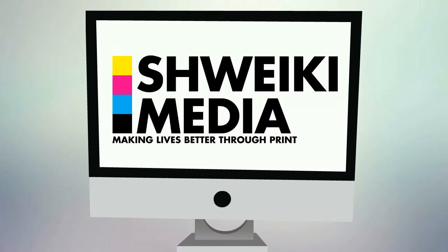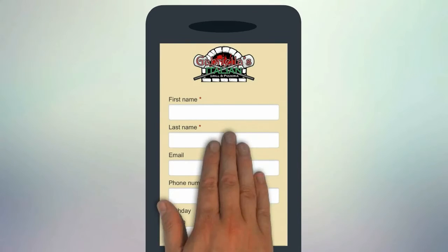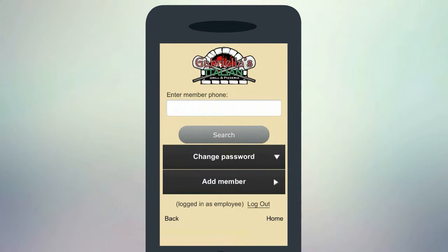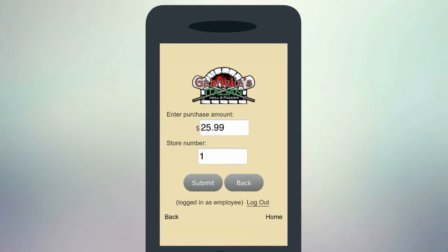Now let me show you how easy it is. First, the customer has to become a member. The employee can then search the customer by phone number every visit. At the time of purchase, the employee will plug in the total amount spent, which automatically converts to points.